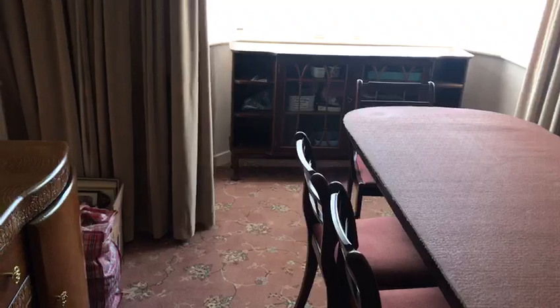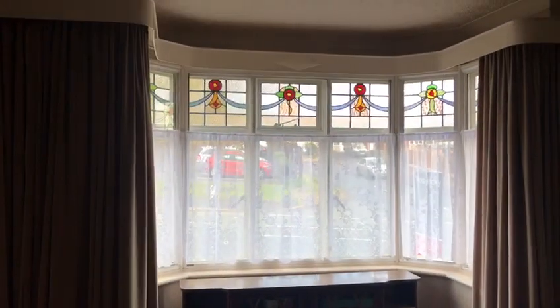As you would have seen from the front, there's plenty of off-road parking and additionally there is a garage. There's a nice entrance hallway and to the left a beautiful dining room with a bay window and stained-glass windows.